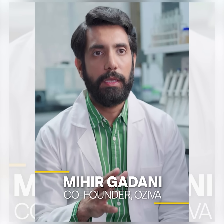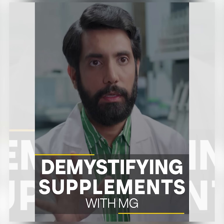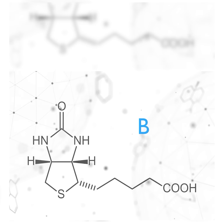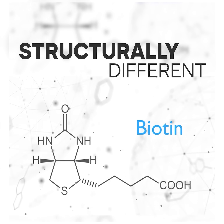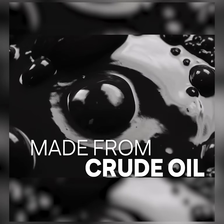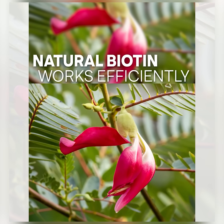If you are taking a biotin supplement for hair fall, it will not work. Because you are loading your system with synthetic biotin. Synthetic biotin is structurally very different from natural biotin. Synthetic molecules are made in the lab from crude oil derivatives — it is a duplicate molecule which looks like a biotin molecule, which is vitamin B7.